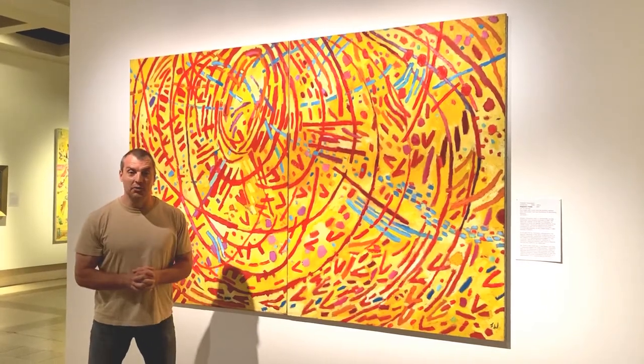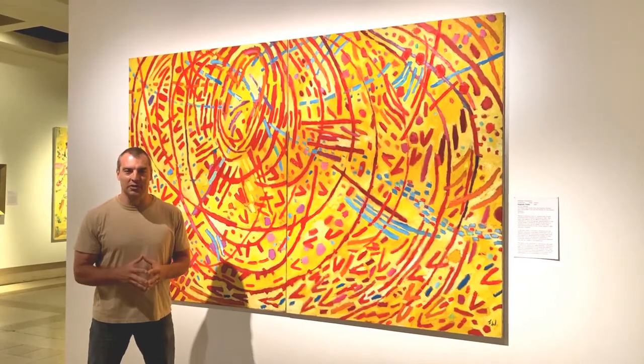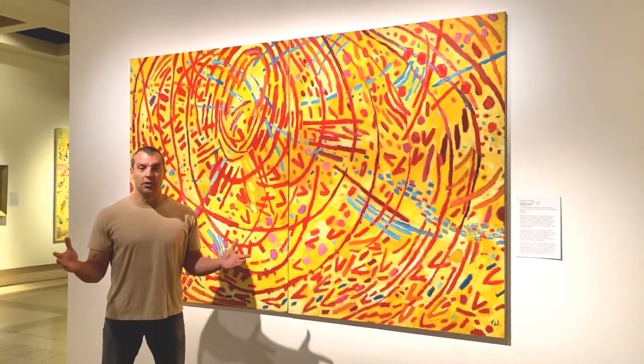That was Mildred Thompson's Magnetic Fields. You'll see that as you follow me across my social channels — Twitter, Facebook, Instagram, and here on YouTube. It's the avatar I use because it is my favorite painting in the collection here at the Cummer.